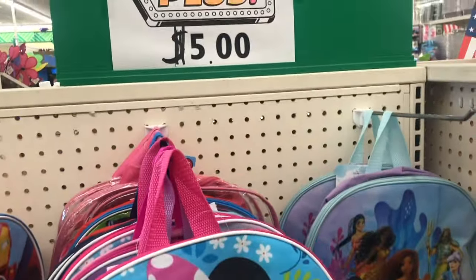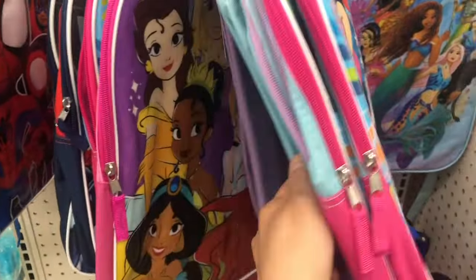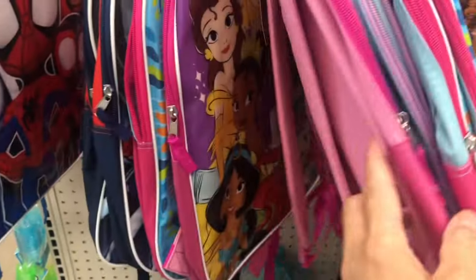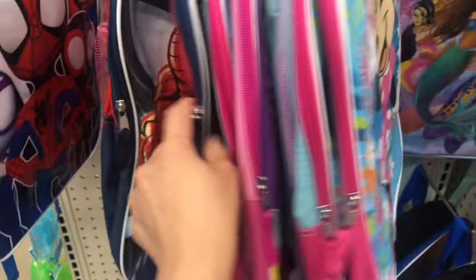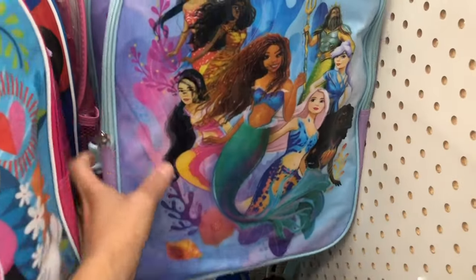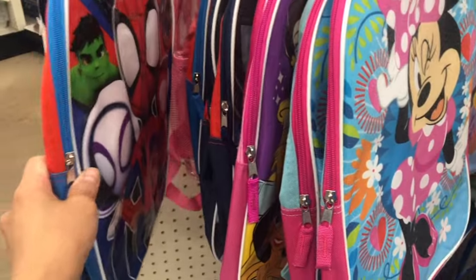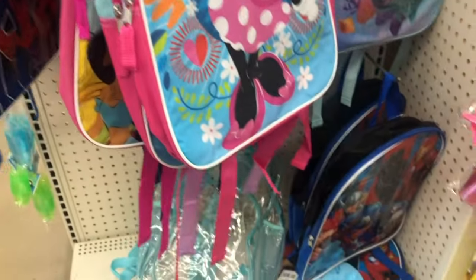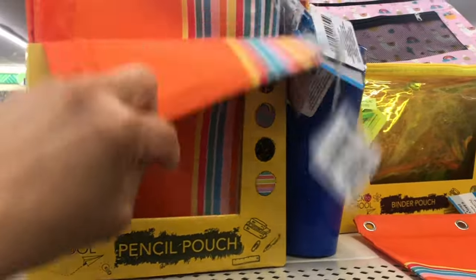They have bags also here for five dollars. This is Minnie Mouse, there is a princess, Spider-Man, this is Ariel — so cute! And here they have pencil pouches.